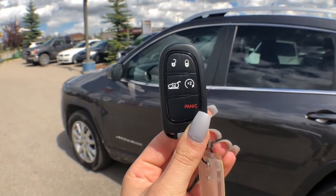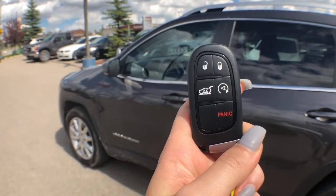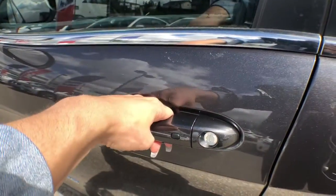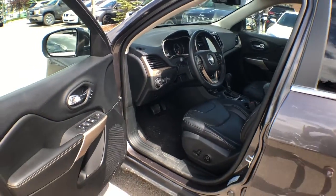Here's a look at your proximity key — this equips you with a built-in remote starter; you simply press this button two times. This also equips you with keyless entry, so as long as you've got this fob on you, when you slide your hand on the door handle it'll recognize it and unlock the doors for you.